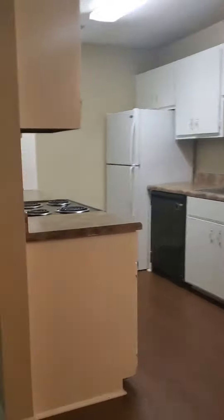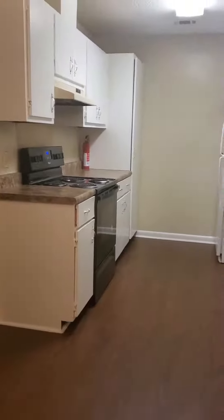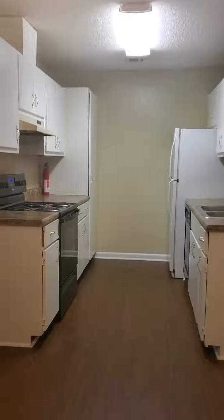In the kitchen area, all of our apartments come equipped with stove, refrigerator, dishwasher, and garbage disposal. You'll also notice that this also has the very nice faux granite countertops.